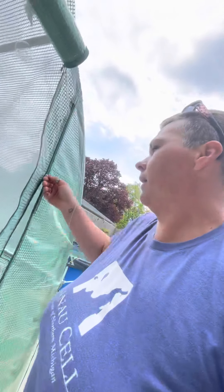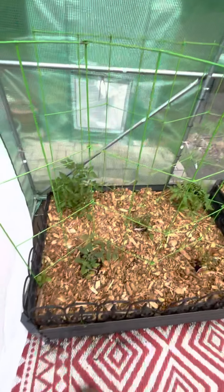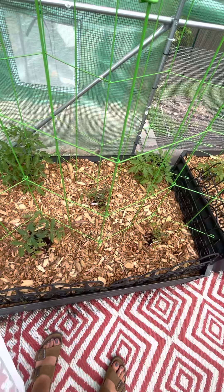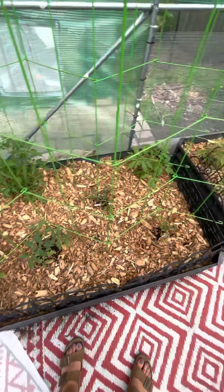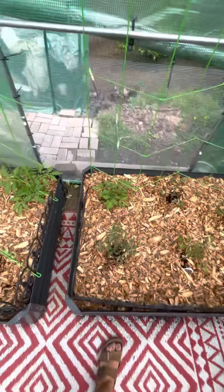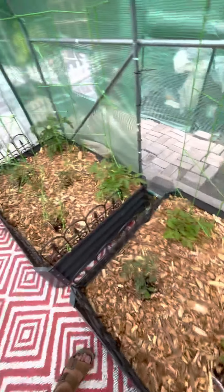And then we'll come into the high tunnel — or greenhouse, whatever you want to call it. These are some indeterminate tomatoes. I have them in here because I would like to grow them well past the season, and I'm pretty sure I'll be able to do that.